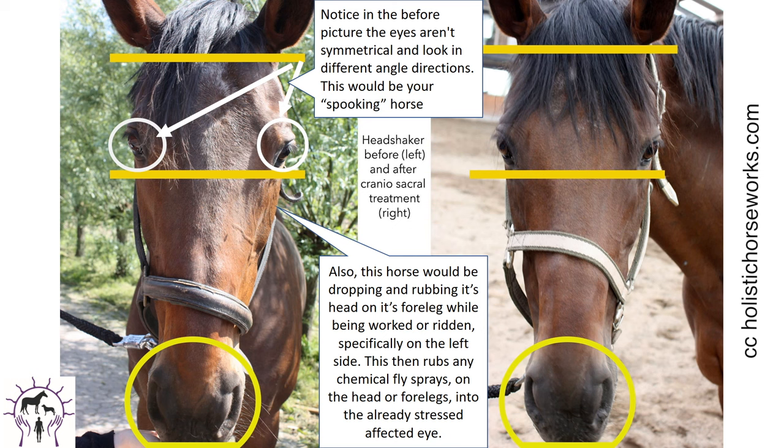Now we're going to talk about the horse's head from pullback trauma. All they need is one pullback when tied — a three-month-old foal being haltered for the first time. A horse normally will struggle if they can't get away and then lean heavier on one side. You'll notice in the picture on the left the eyes don't look symmetrical and they're looking in different angles. This would be a horse that would be spooking mainly on the left because that lacrimal bone has dropped. He was also labeled a head shaker — dropping and rubbing his head on his foreleg when being worked or ridden, then rubbing chemical fly sprays into a stressed eye. This will also give you more equine dental work needed, as the horse cannot chew properly to grind down his own teeth.